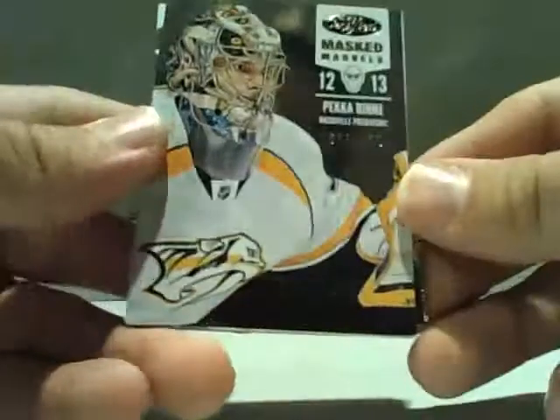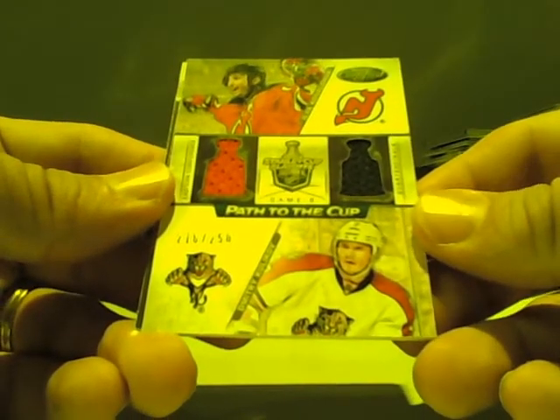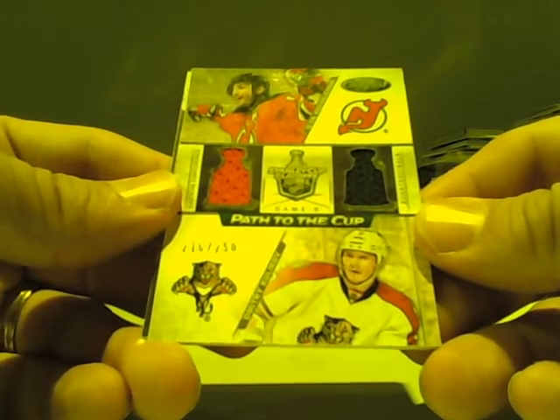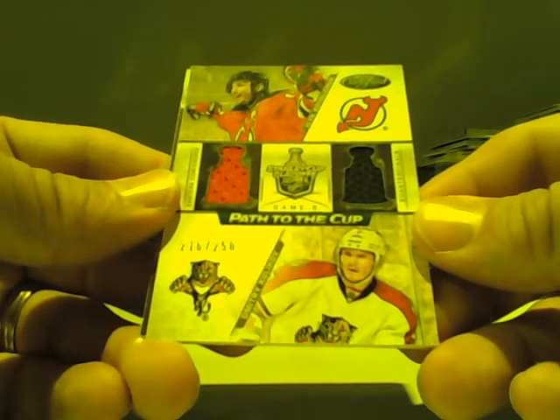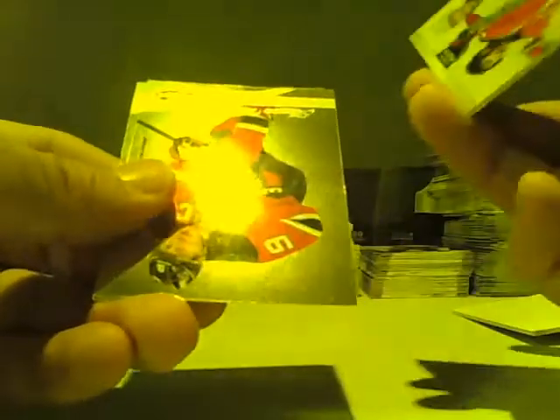Last but not least, a Masked Marvel out of 999 for the Nashville Predators. And a Patch of the Cup out of 250 — also Devils versus Panthers, Dmitry Kudokov and Ilya Kovalchuk, so that will be random as well. And then we have a couple of base cards. That, folks, is the box.